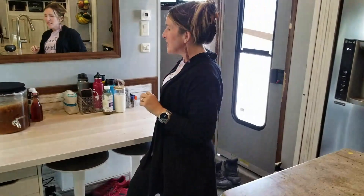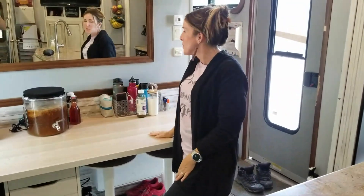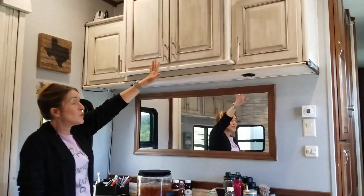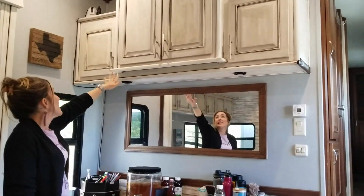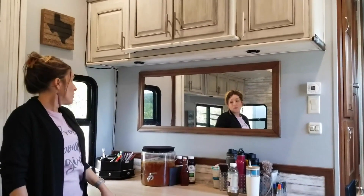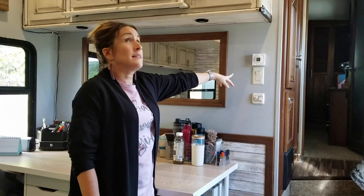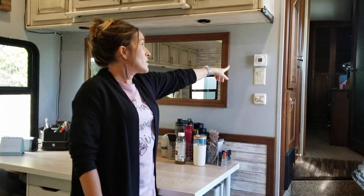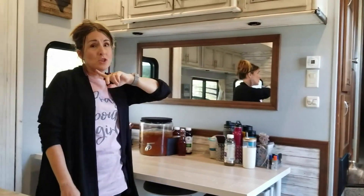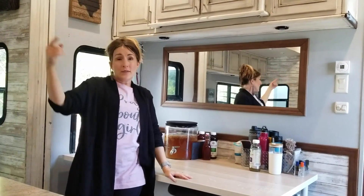This is also where we store school-related items and keep our kombucha brewing, water bottles, and such. There's a huge amount of cabinet storage up above for books and all kinds of things, with under-mounted lighting. We also control our lighting and ceiling fan from here, as well as our central heating and air conditioning. We have two AC units — one in the master bedroom and one in the living space.